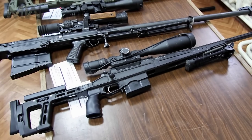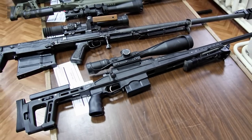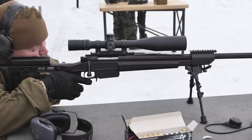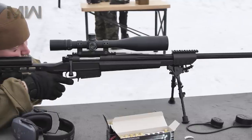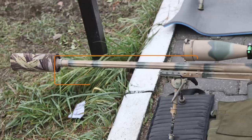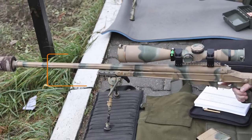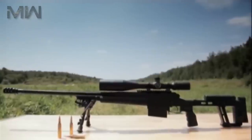Some interesting facts about the Orsis include: a modernized variant of the rifle, the T5000M, is planned to increase firing range of up to 2,000 meters. The next-gen T5000 sniper rifle, named Toknost, made for rough military conditions, was tested in Moscow and has a range of over 2,000 meters.